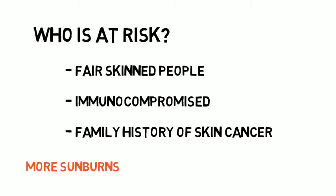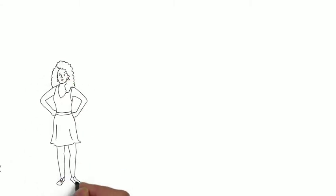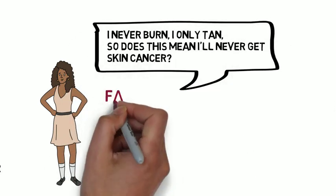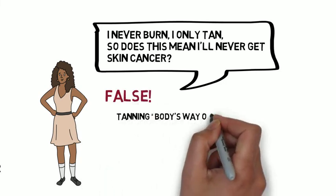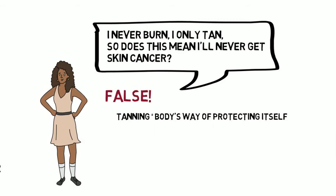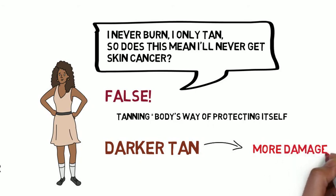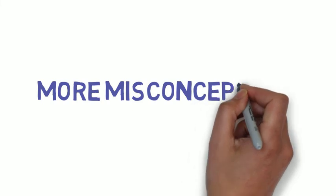The more sunburns you have, the higher your risk for skin cancer. This may lead some of you to ask: I never burn, I only tan — does this mean I'll never get skin cancer? No. Just because you've never been burned does not mean you're not at risk. Tanning is your body's way of protecting itself from UV radiation you are exposing it to. The darker the tan, the more damage your skin has received. So now that you understand what a tan is and how cancer is formed, let's address some more common misconceptions about tanning.